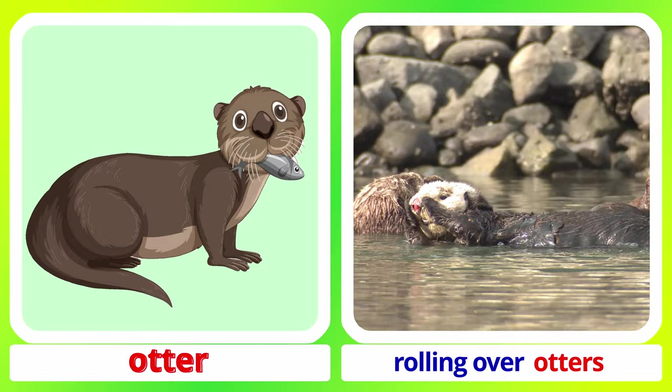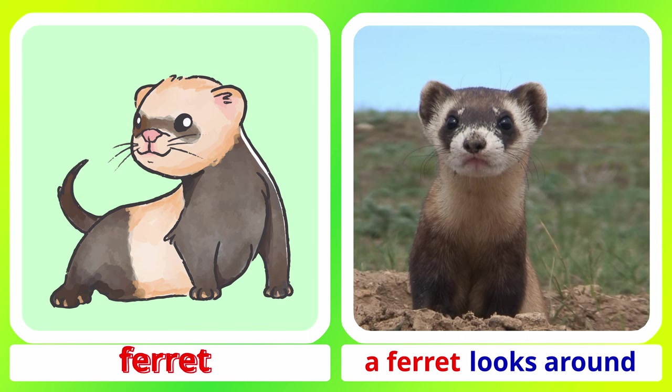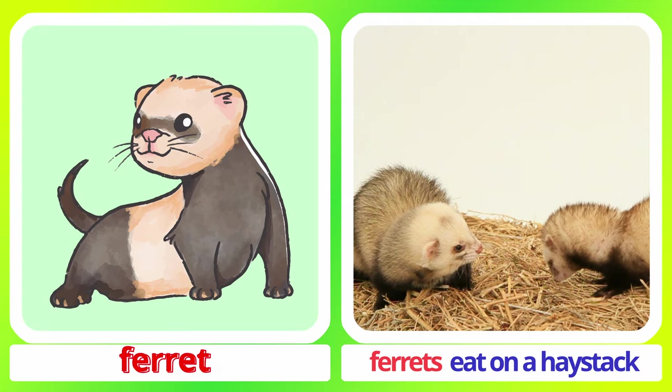Otter. Ferret. A ferret looks around. Ferrets eat on a haystack. Ferret.